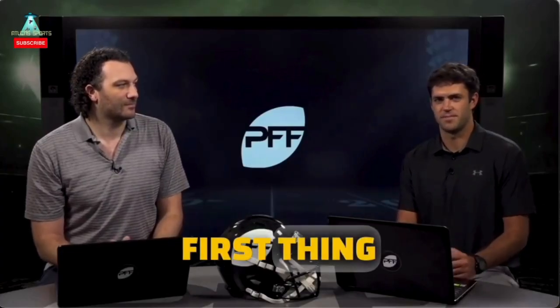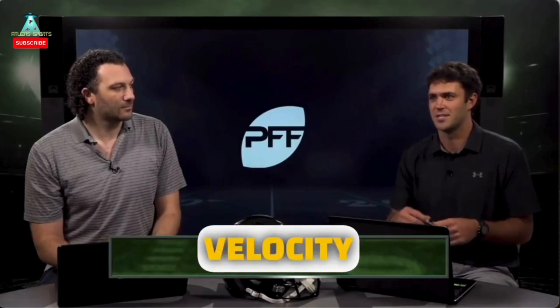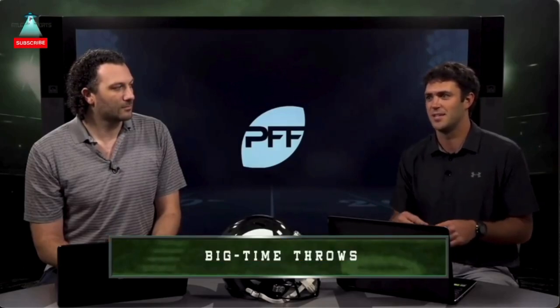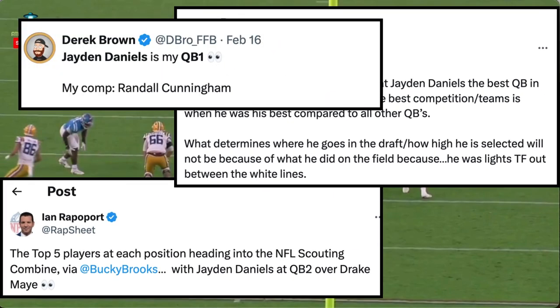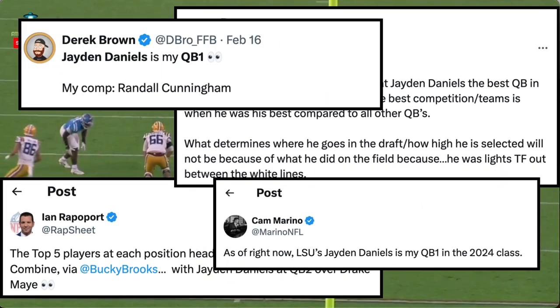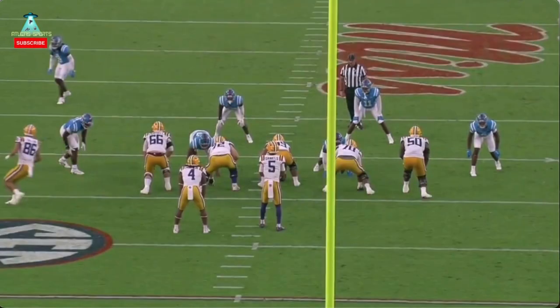First thing you've got to look for is just the overall arm — arm talent and accuracy, the ability to pace the ball up and over defenders while still maintaining velocity. He's talking about layering throws. Zach, I think I got the perfect guy for you: meet Jayden Daniels. Jayden Daniels has been flying up draft boards — he's getting QB2 and even QB1 talk. That's crazy, but not so crazy when you're looking at the tape because it's undeniable what he did this past season.